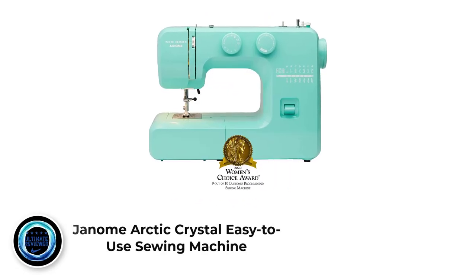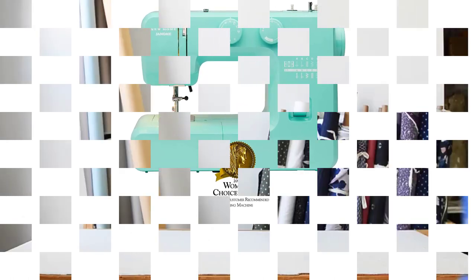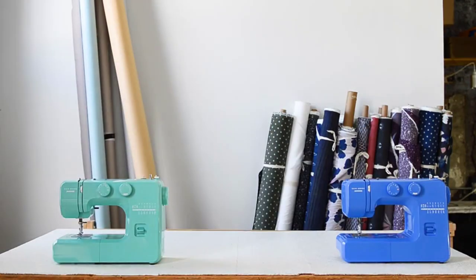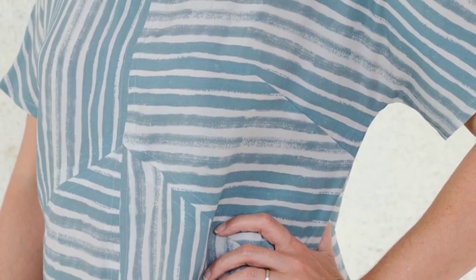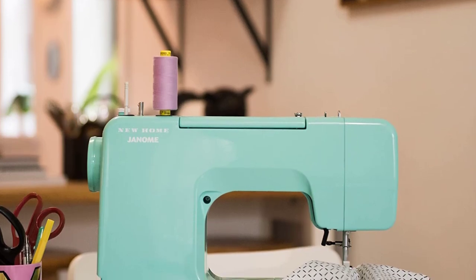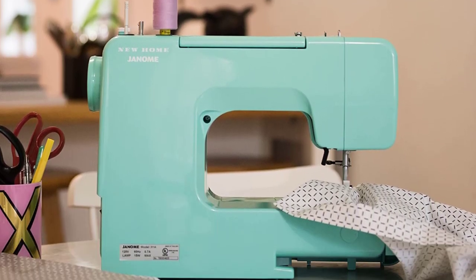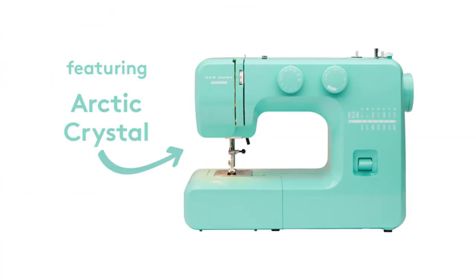Number 5: Janome Crystal Easy to Use Sewing Machine. If you are on a tight budget, worry not — we have a good portable sewing machine for you too, the Janome Crystal. This portable sewing machine is cheap but high quality. It features 15 built-in stitches, a heavy-duty metal frame, a front-loading bobbin system, and a darning plate. Moreover, it ships with 4 presser feet, beginner's accessories, and a 25-year limited warranty. By all means, the Janome Crystal is a basic machine and a really good one. It works well and is very reliable.